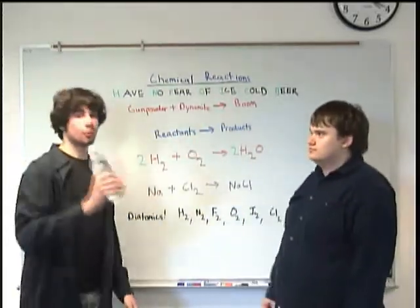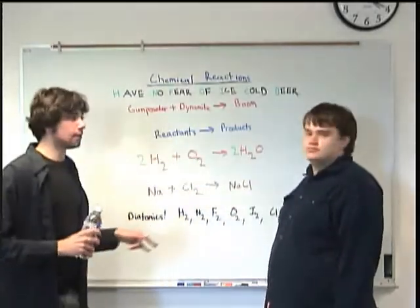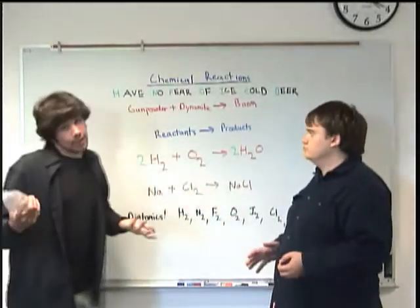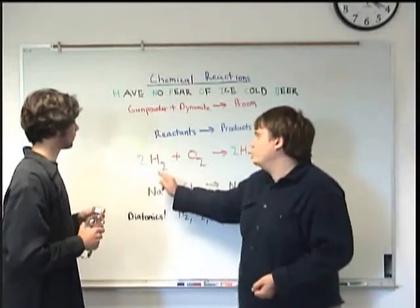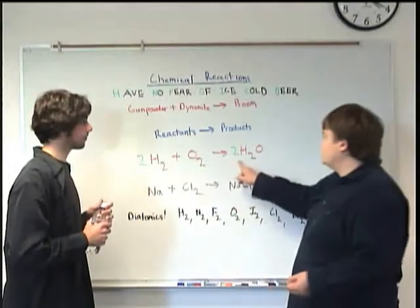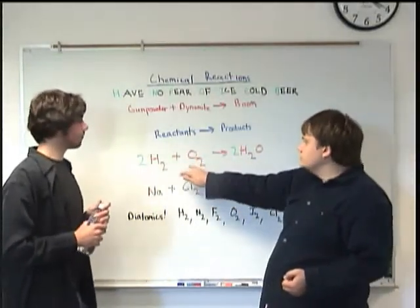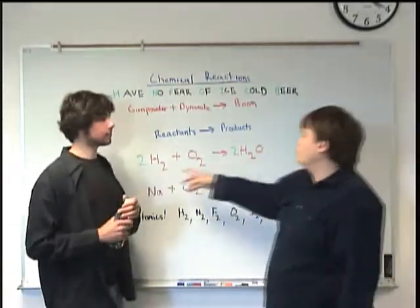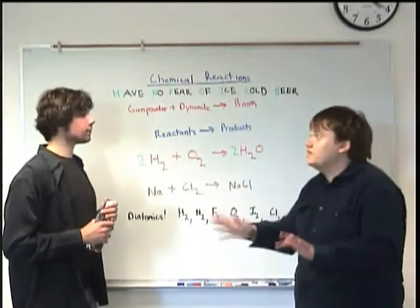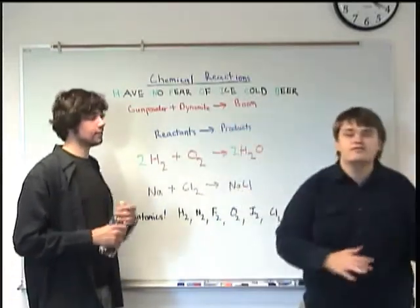So when we take our water example, we've started with stuff and we've ended with the same stuff — it's basically just rearranged differently, changed into different states. So here there are four hydrogens, and on this side there are still four hydrogens. On this side there are two oxygens, and on this side there are still two oxygens. So these green numbers are there to balance things out, making sure there's the same thing on one side as there are on the other.